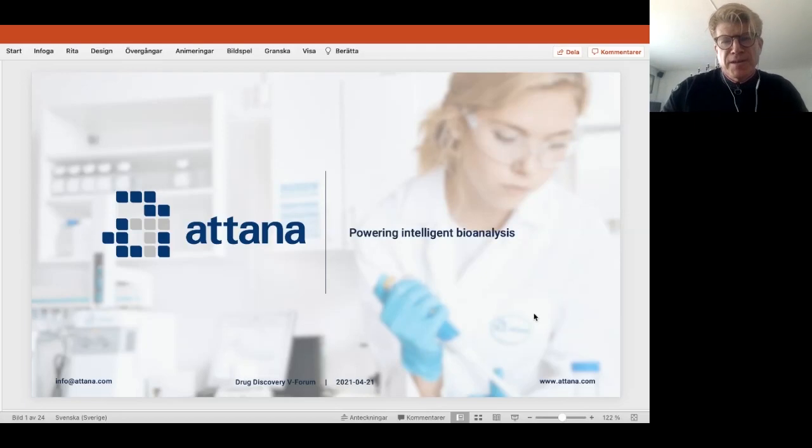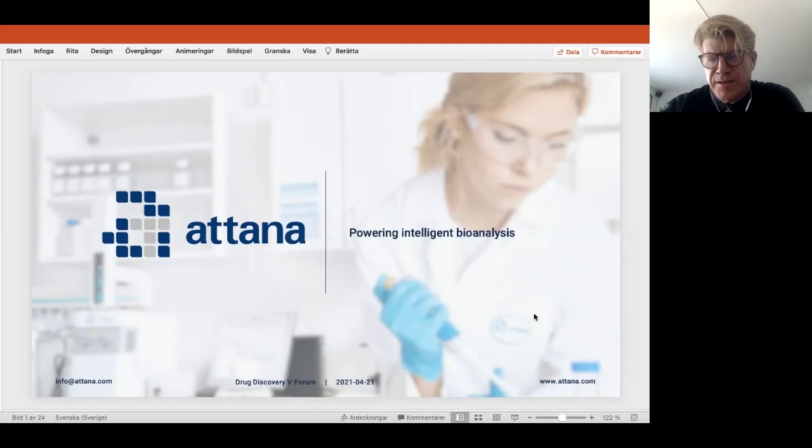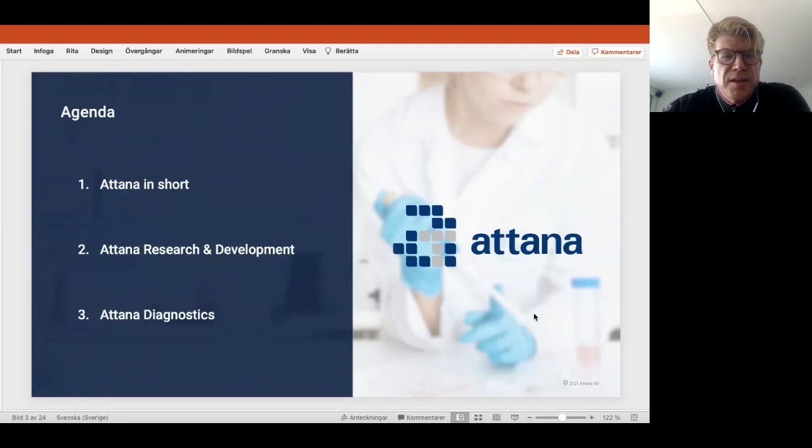So I hope everyone can see the slide. Unfortunately, it didn't work in presentation mode, so I will give it one by one. My presentation today will be a quick introduction to ATANA, then I will discuss our core business, and then I will conclude with our new business area, which is diagnostics.